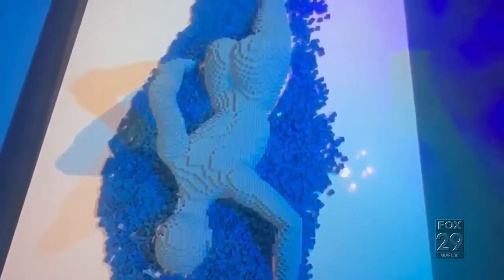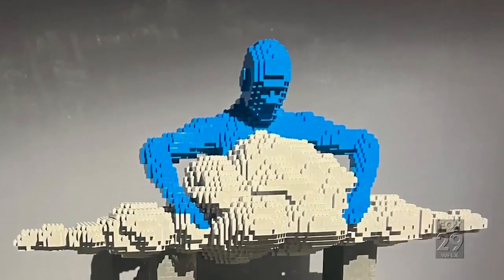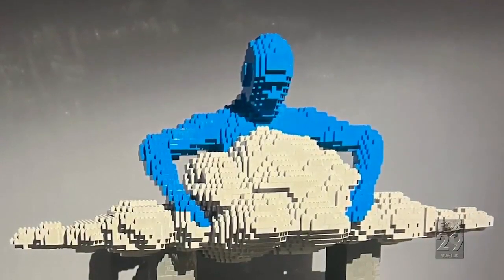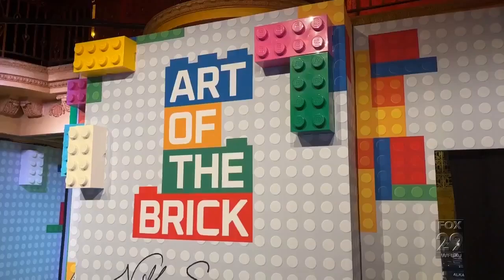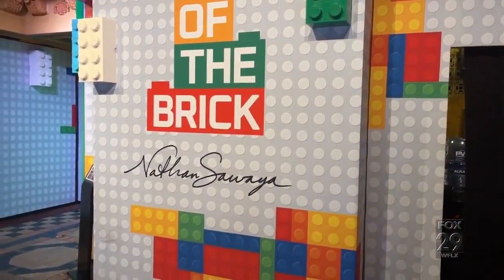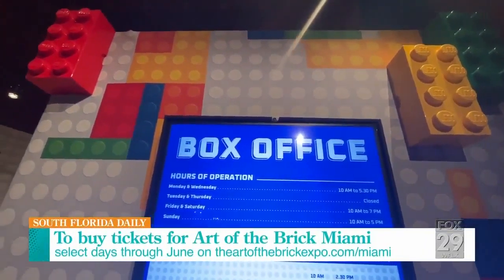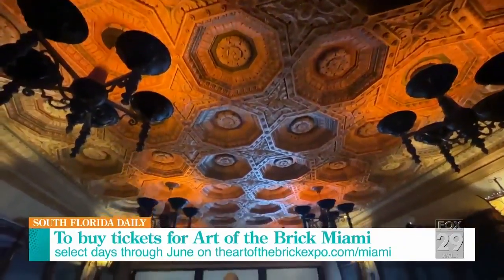The swimming guy is another nice place to see. And at the end, we have a shop where you can find different types of Lego games. There's also a place where you can interact with Legos and create your own sculpture.